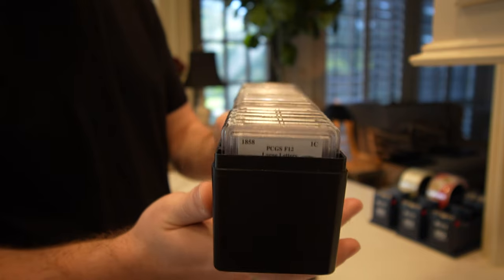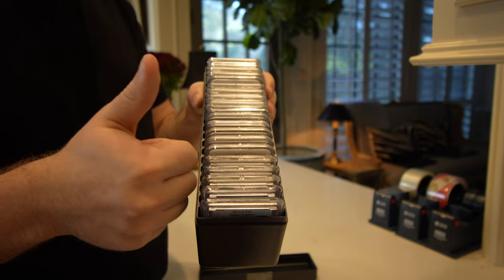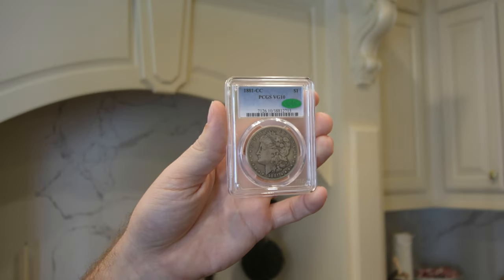Hey guys, it's Drew with Acoustic Collectibles. Welcome back to a brand new video. In this video we're going to show you a box of coins that we got from a subscriber recently — just a really great group, a lot to learn from these coins, a lot of great pieces in here that you don't see every day. So let's get this video started. We hope you enjoy.